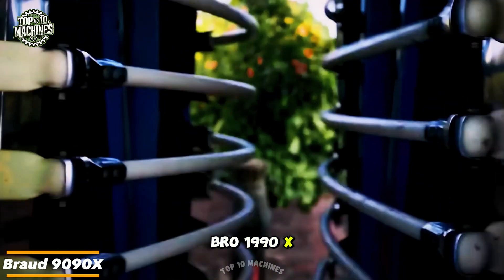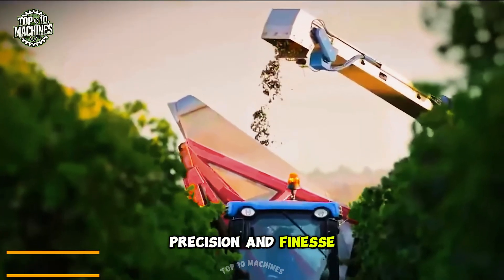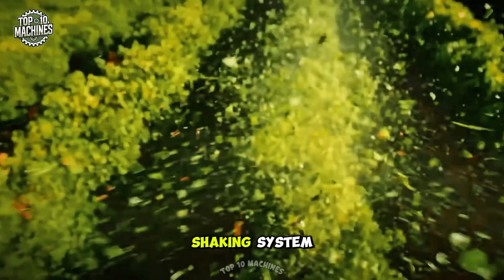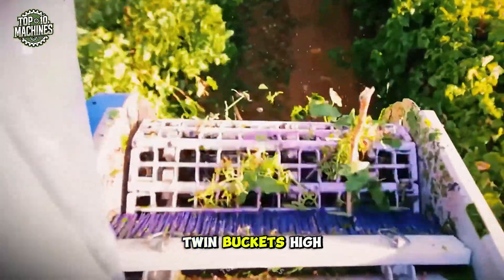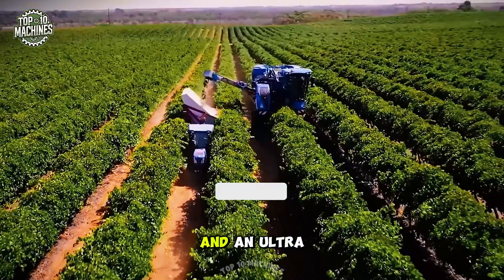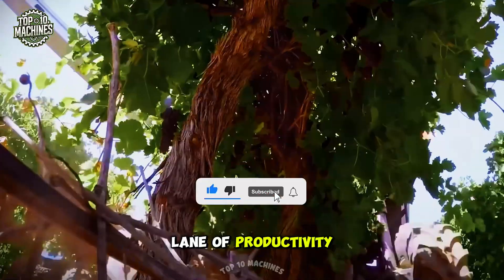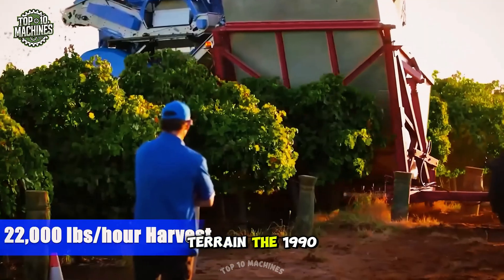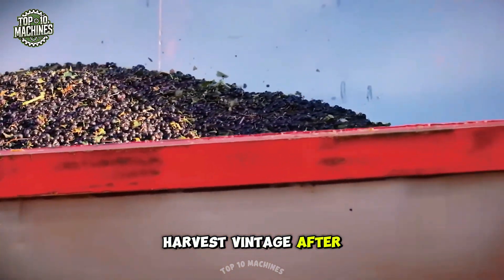The Bro 1990X is a true beast in the vineyard, built to harvest with power, precision, and finesse. This machine features the legendary SDC shaking system that gently removes grapes while preserving the vine. Twin buckets, high-capacity conveyors, and an ultra-wide picking head turn every row into a fast lane of productivity. Whether working on tight slopes or wide open terrain, the 1990X delivers a clean, efficient, and smooth harvest — vintage after vintage.